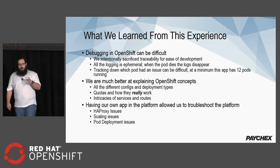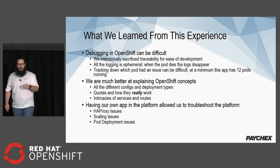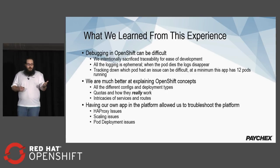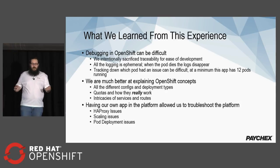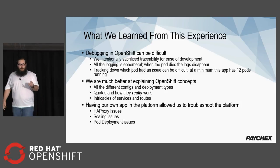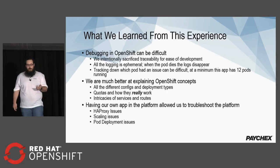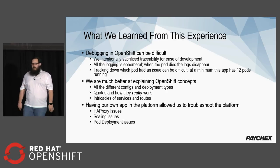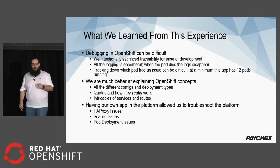What we did learn was that debugging in OpenShift can be difficult. For this application, we intentionally sacrificed some traceability for the ease of development. We're not a team of developers, so including additional packages was kind of hard, especially when you're trying to trace across three data centers with 12 pods and all our logging is ephemeral. When the pods die, the logs disappear. So when we do have issues in our production environment, it's kind of hard to find them. But with OpenShift, if the pod dies, we don't really care — we can eventually get to fixing that bug, because usually it's not super critical.